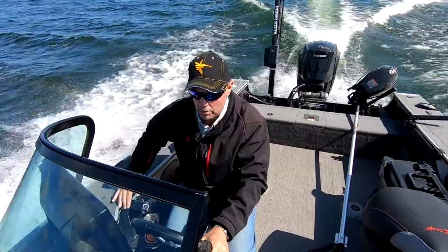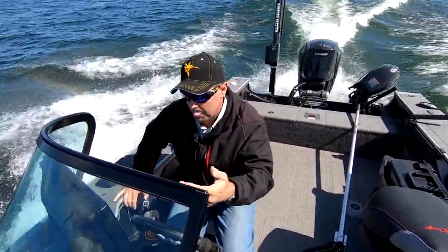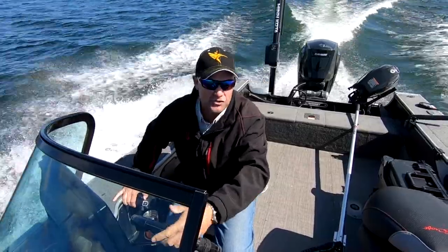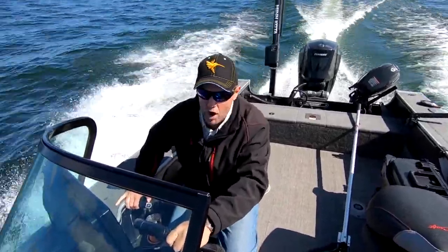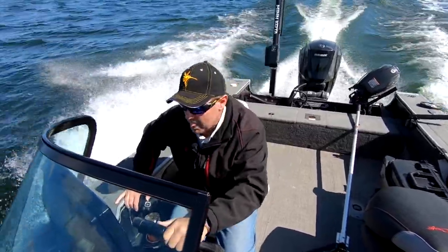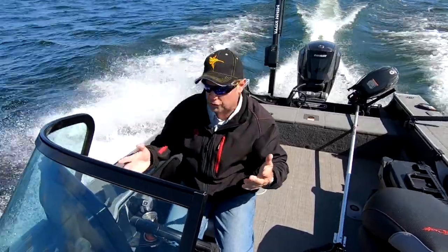We have the ability now to graph at such high speeds looking for fish, and that's because these units have just gotten so good. I'm running a Humminbird Helix unit. I'm going right now 17-18 miles an hour, cruising along looking for fish, and I want to explain to you how this works.